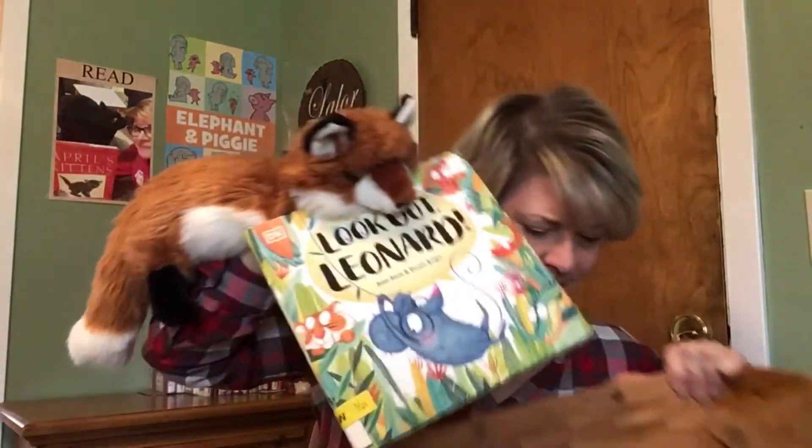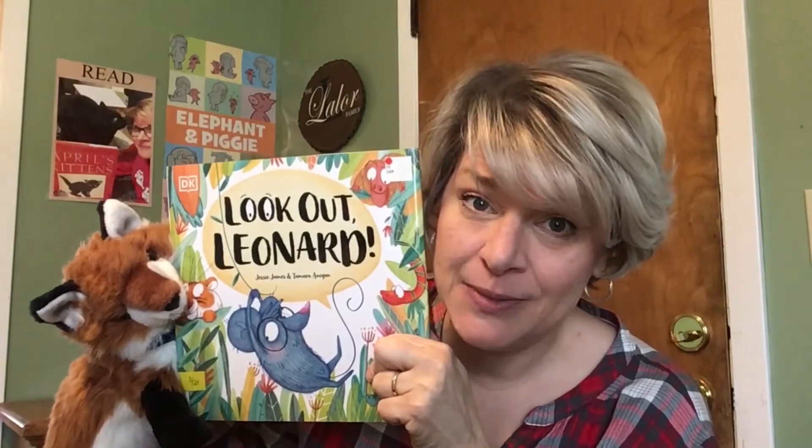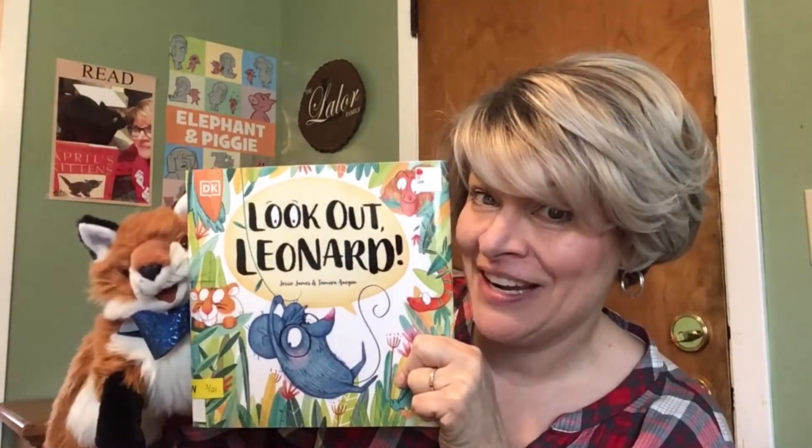Why am I laughing? I am laughing because I am super excited! Do you remember that there's been this book that I have been waiting for for like weeks now? Yes, it's about the shrew family. Well, guess what? It finally came in. And it's in your basket. Didn't you feel it when you were sleeping in there? It's called Look Out Leonard. That's Leonard — he's a shrew. This is by Jesse James, illustrated by Tamara Aagan, and published through DK Publishing. So Ro, do you want to stick around for the story? It's so cute.